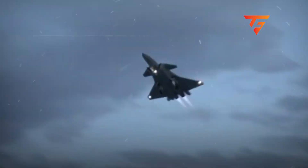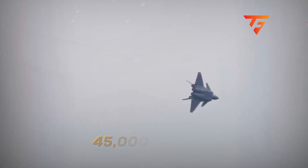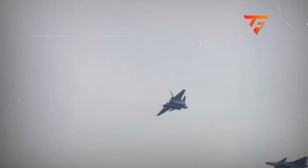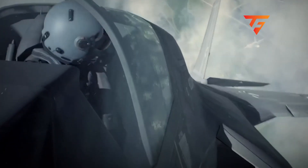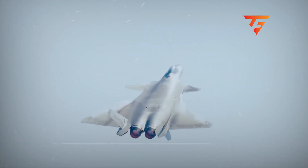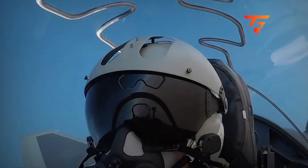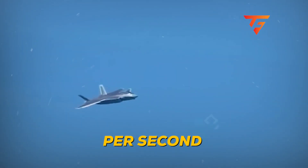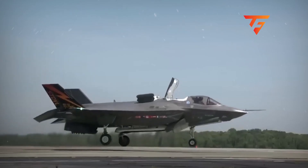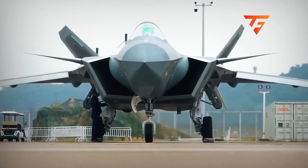At speeds below 250 knots, this jet wants to depart controlled flight. The canards generate approximately 30% of the total lift during slow-speed maneuvering, which means if the flight control computer fails, this 45,000-pound aircraft becomes unflyable in seconds. Compare that to an F-15 or F-16, where a pilot can still manually control the jet even with computer failures. What you're watching in these low-speed passes is the flight control system working overtime, making thousands of micro-adjustments per second to keep this thing in the air.